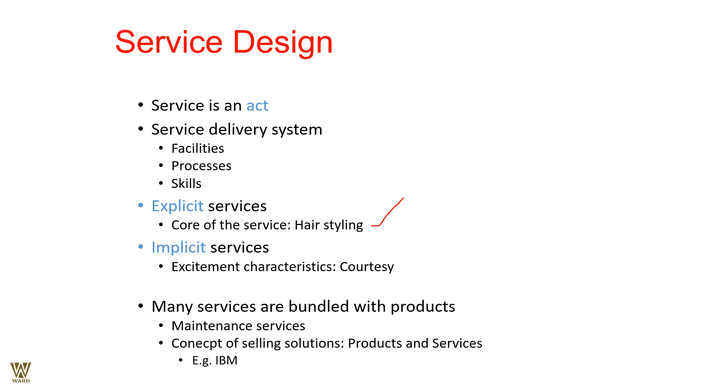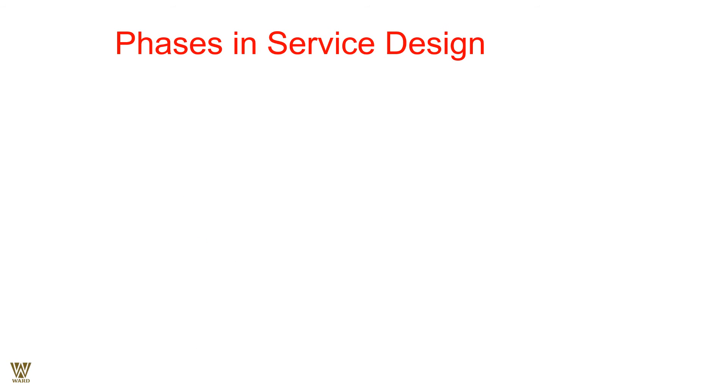Selling involves both product and services — for example, IBM or International Business Machines. The phases in service design: the first stage is the conceptual stage. You need to have an idea — it need not be an individual idea; it can be a company's idea, a group idea, or a team conceptualization. The key is that something new must enter the system or society.